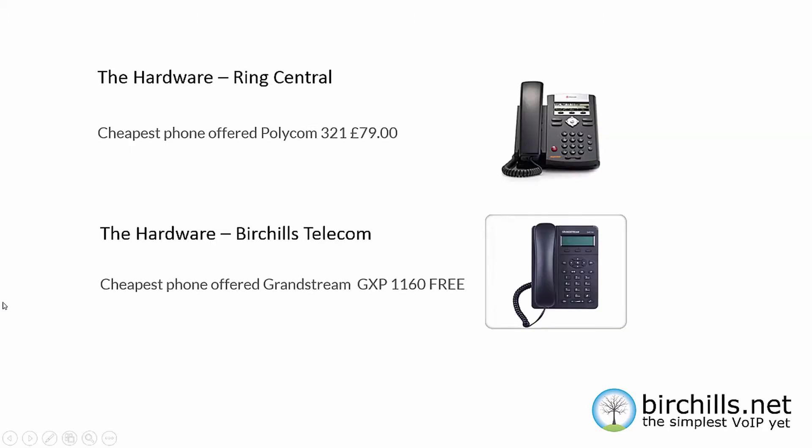Hardware: both companies supply hardware. With RingCentral, the cheapest phone is the Polycom 321 at £79. With Birtshaws Telecom, the cheapest phone we offer is the Grandstream GXP1160, which is a quality SIP phone — and it's free. So over maybe 10 or 20 extensions, that's quite a saving between Birtshaws and RingCentral.